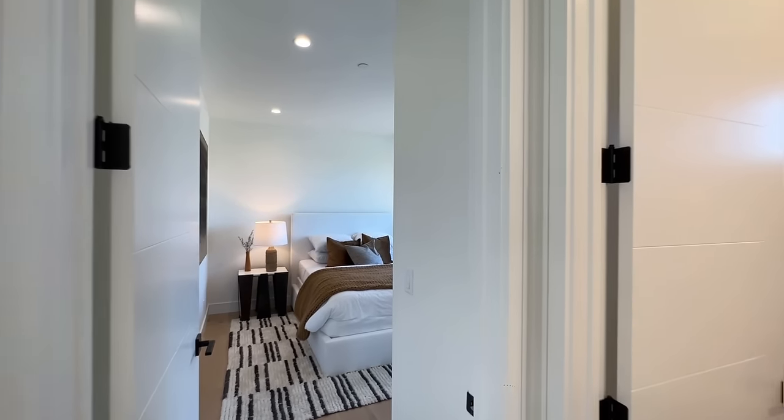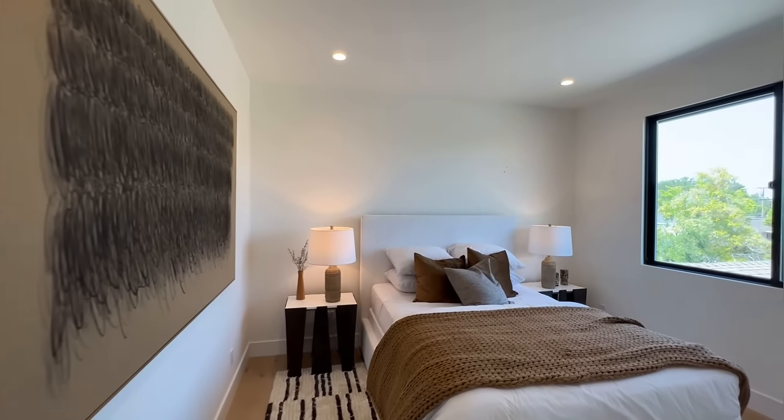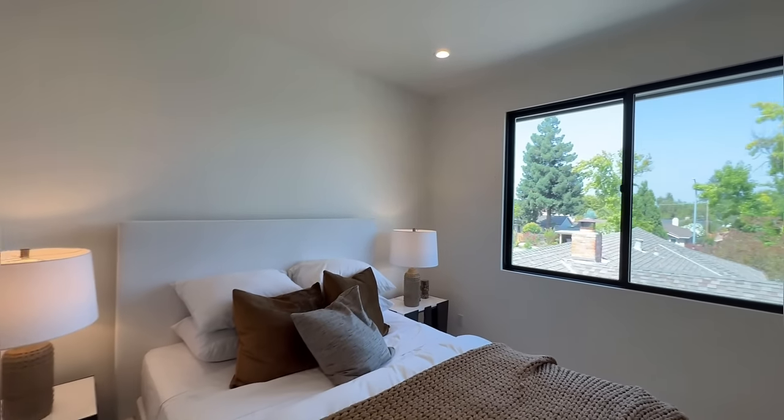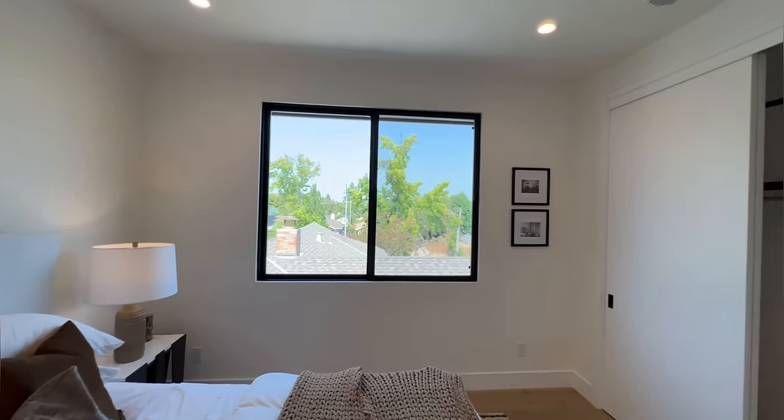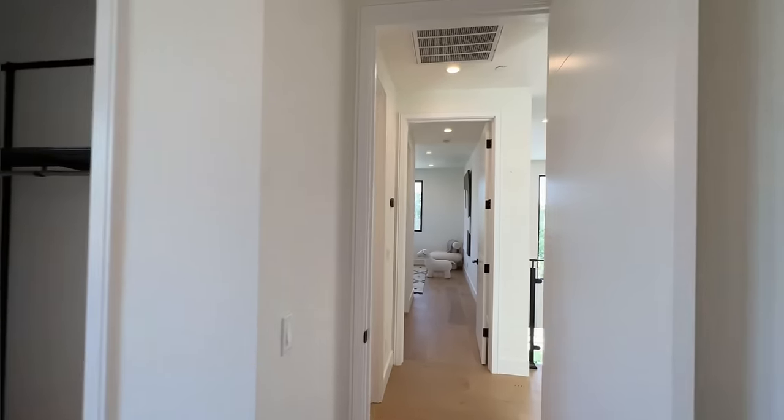And this is bedroom number four right here. Again, very similar to the office space we saw downstairs, and you have your own closet right here.